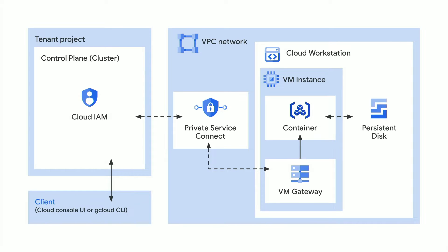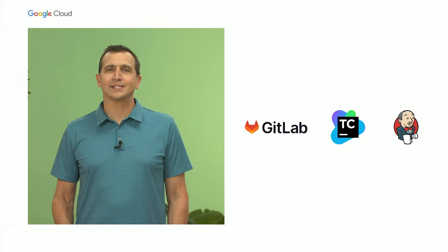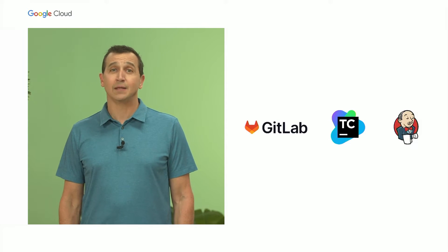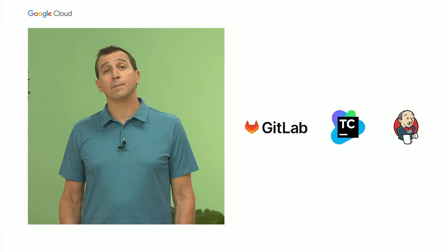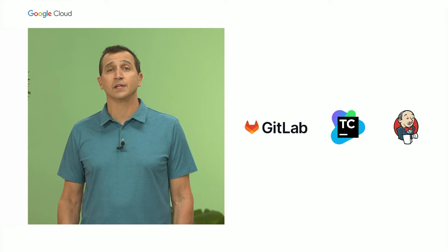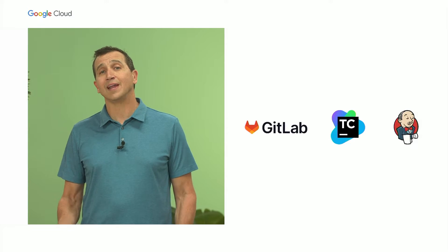Cloud Workstations enables consistent developer definitions among developers, with all environments defined via containers, fixing the 'it works on my machine' problem. You can also access your favorite DevOps tooling, including third-party tools such as GitLab, TeamCity, and Jenkins, to build, test, and deploy quickly as part of your end-to-end workflow, even if they're self-hosted, on-prem, or in other clouds.